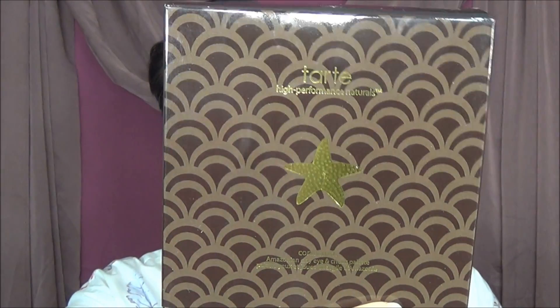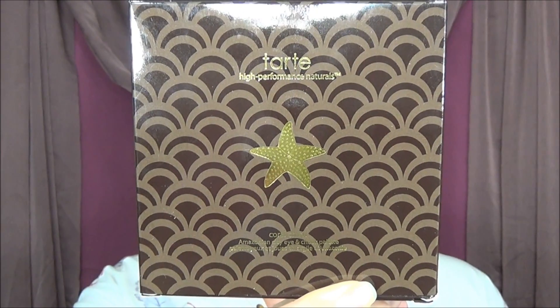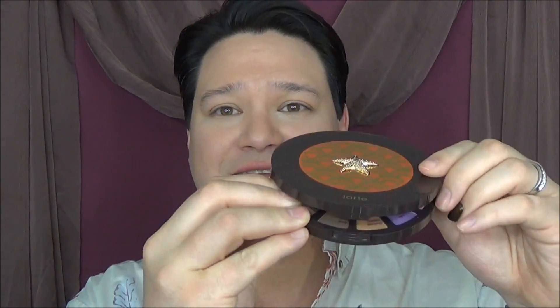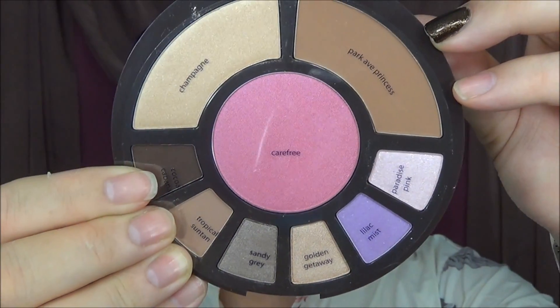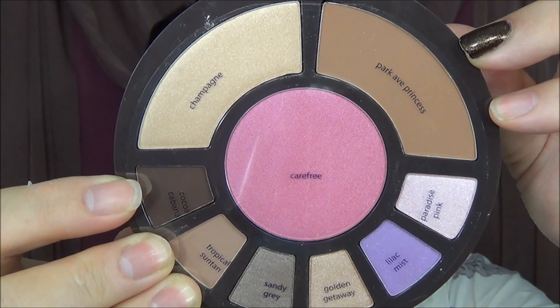While wandering around, I found the Tarte Coral Crush palette — this is not something new, but I have been looking for it since Christmas. It's the Tarte High Performance Naturals Coral Crush palette, and it's a tropically fabulous eye and cheek palette with a limited edition collection of Amazonian clay-infused eyeshadows, blush, bronzer, and highlighter — you'll have everything you need to radiate exotic glamour. It has this beautiful starfish on the outside, and the colors are on a little plastic disc inside, so you'll want to keep that disc. I've been looking for this for quite a while, so I'm very, very happy.